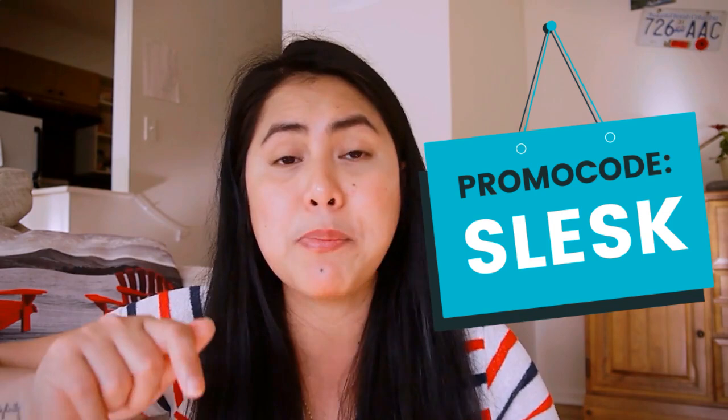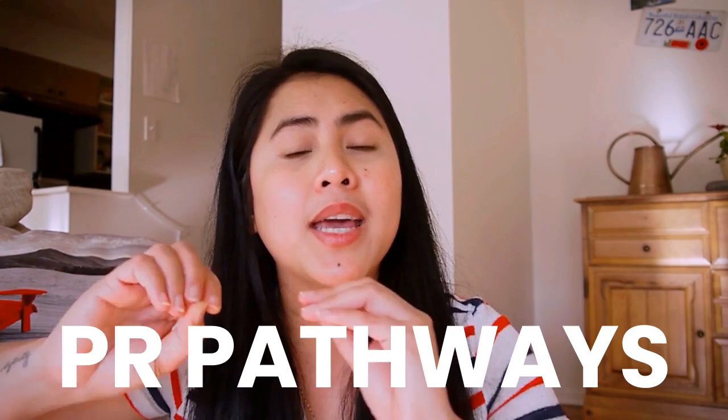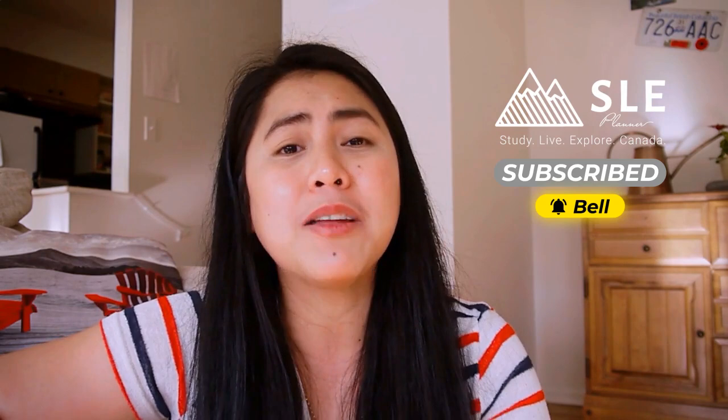Next week we're going to talk about PR pathways in Saskatchewan — would you be able to get your residency if you decide to study here? I'll give you a hint: Saskatchewan is one of the easiest provinces when it comes to immigration. We're going to cover that with Ms. Maricel next week, so do not miss that live webinar. Make sure you're an SLE insider — check my description box for all the links. Thank you for watching this video. If you liked it, please subscribe and like so you help me push this content out on YouTube. See you in the next one, bye!